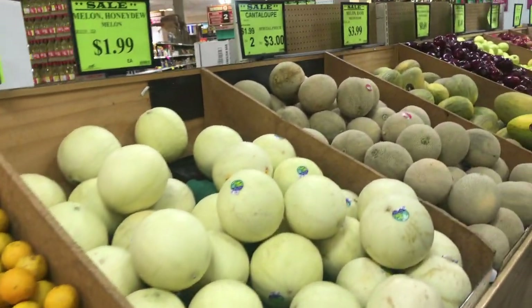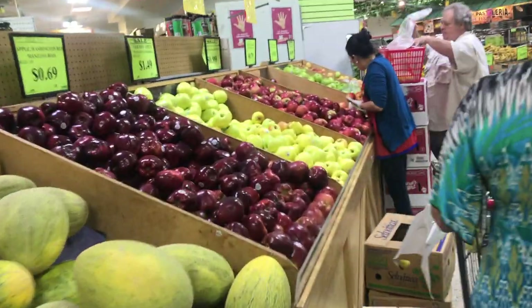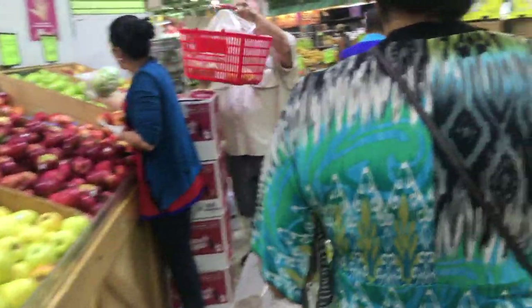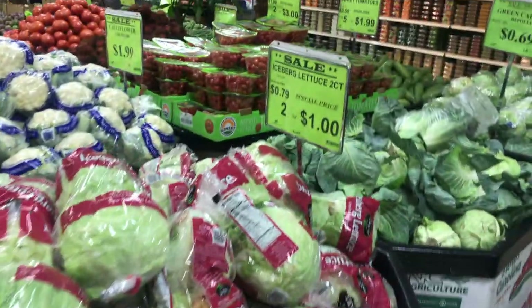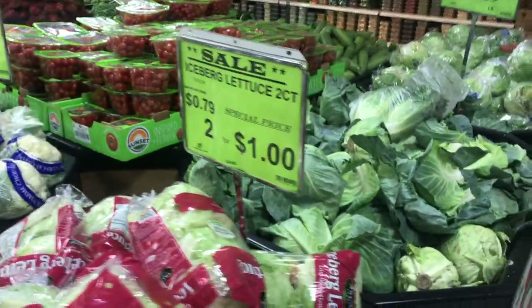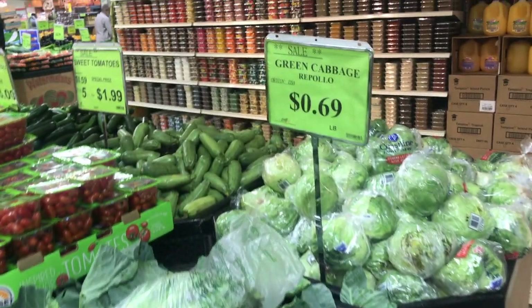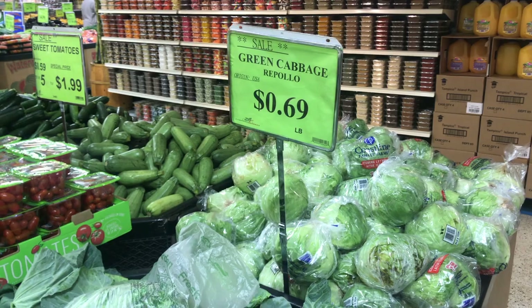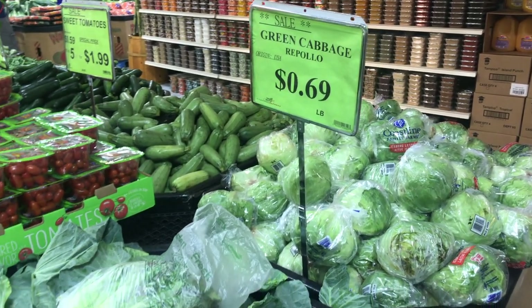We're basically just looking for produce today because the prices are really good. We are at a farmers market. 69 cents a pound — so let's get how many pounds?